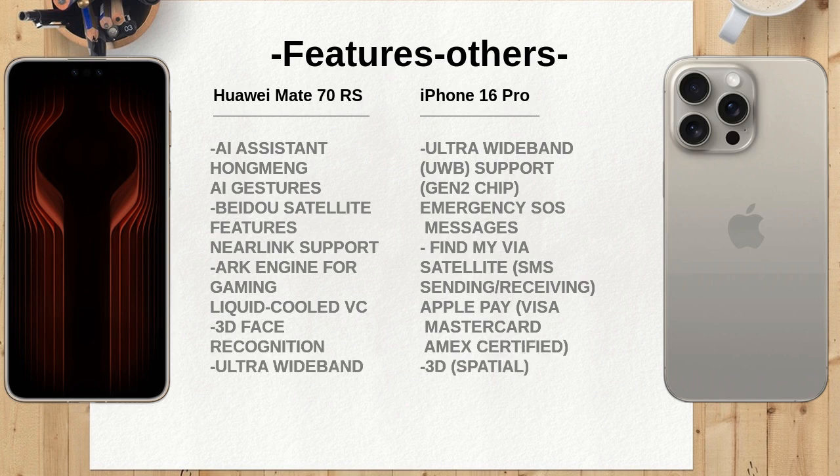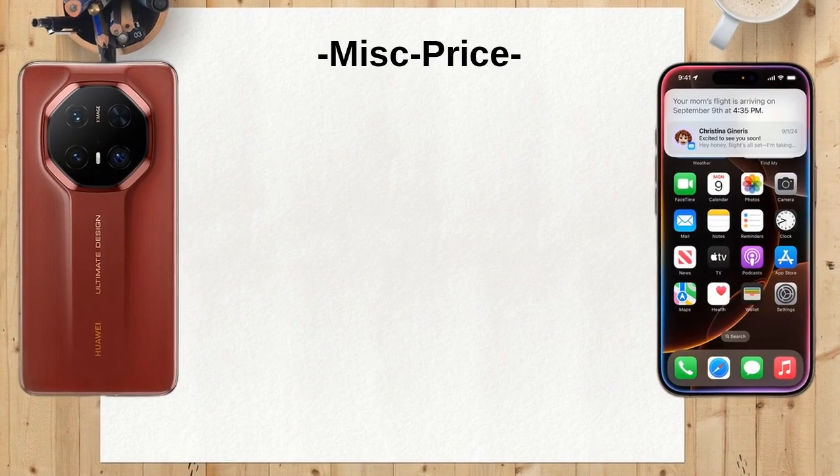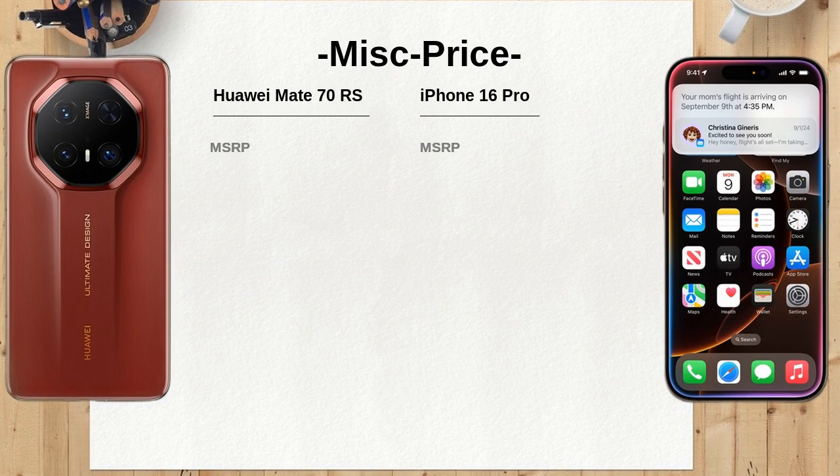The Huawei Mate 70 RS offers unique features such as AI assistant Hongmeng and liquid-cooled VC for gaming, while the iPhone 16 Pro provides functionalities like Emergency SOS and Find My via satellite, catering to different user needs. The price range for the Huawei Mate 70 RS is between $1,600 to $1,800, contrasting with the iPhone 16 Pro, which starts at $1,099. This significant price difference may influence purchasing decisions based on budget.